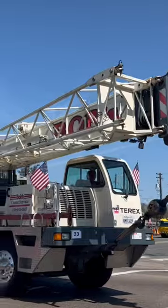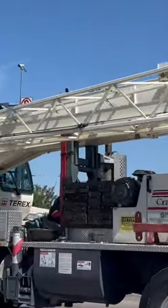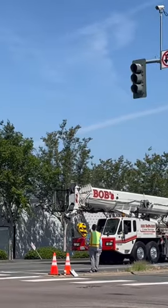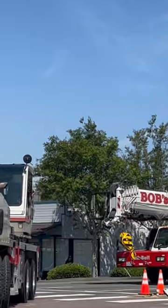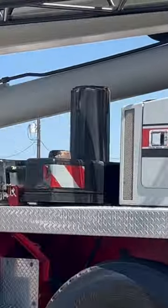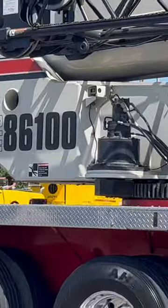At the construction site early in the morning, see all the construction machines lined up in a row. See cranes and excavators and cement mixers. Bang, bang, thump, thump.